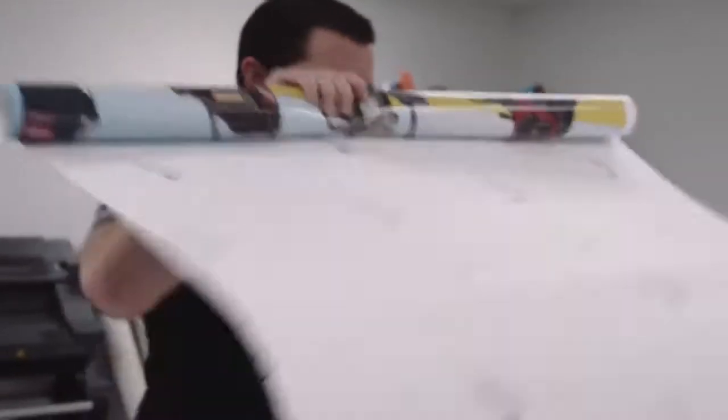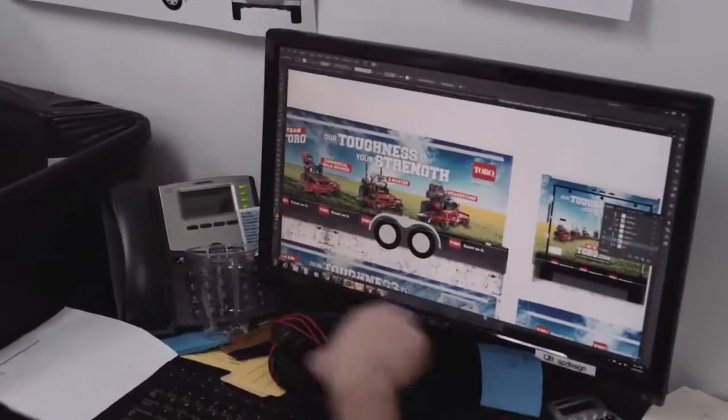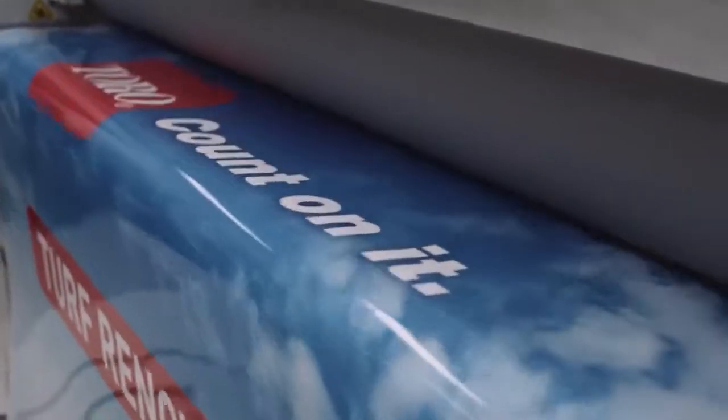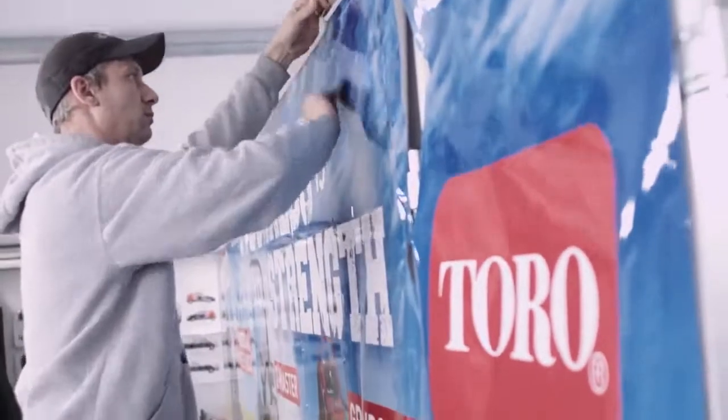When a customer comes in and they want you to hit a true green form of a PMS color, green or a blue or red, you're able to hit that color and keep it consistently throughout a fleet of vehicles, or just on a one-off vehicle.